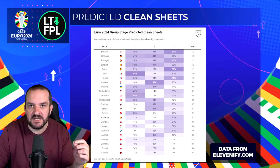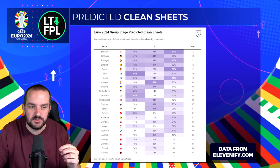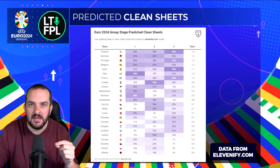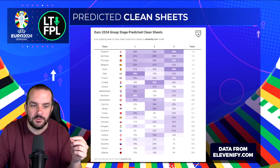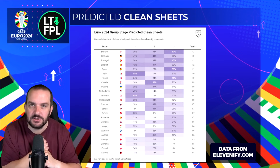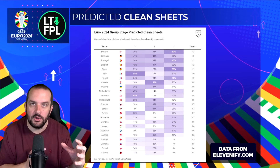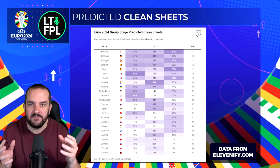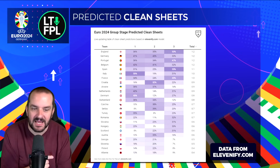The clean sheet data is even more interesting than the predicted goals data because there are a few more nations outside the top ones you could target, and they've got some pretty cheap options. For match day one in particular, Italy are predicted the highest chance of a clean sheet at 55% — obviously playing Albania — and Di Marco just looks like a really good option at 5 million with that attacking potential. Next is Denmark at 45% against Slovenia — Alexander Bah started the last two friendlies as right wing back, he's not a guarantee to start but he's only 4.5 million. Jóhann Berg Guðmundsson at 5.5 million has been brilliant in previous tournaments for goals and assists and they've got a good chance of a clean sheet in match day one.